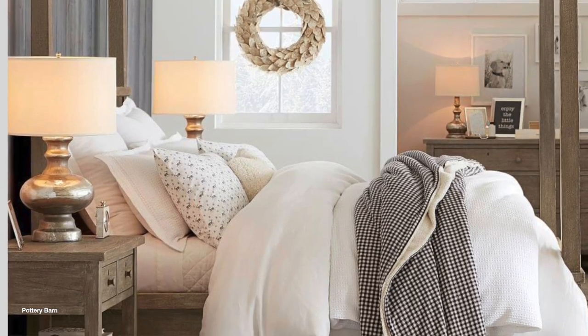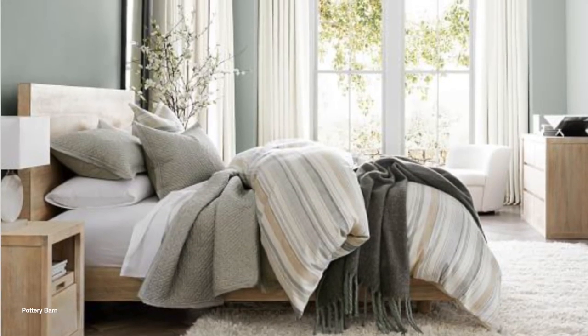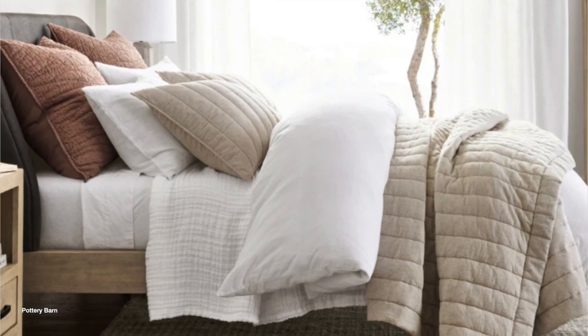Then what you want to do next is add a blanket to the base of your bed. This will help bring in some texture, some coziness, and really help elevate the bottom half of your bed.